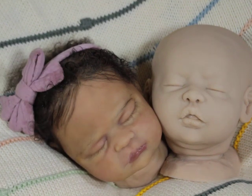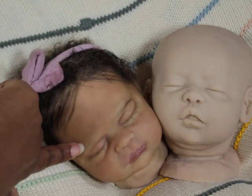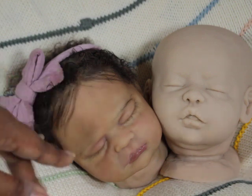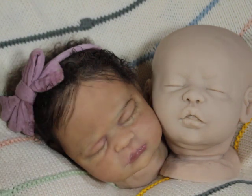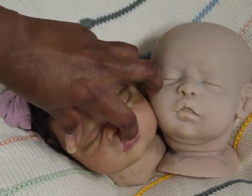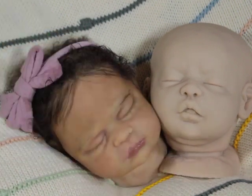I don't mind the eyebrows — I have to redo this eyebrow, I'm still working on eyebrows. But I just wanted to share a comparison: one is completely blank, one is painted. Both have open mouths, so this one can take a pacifier and so can this one.